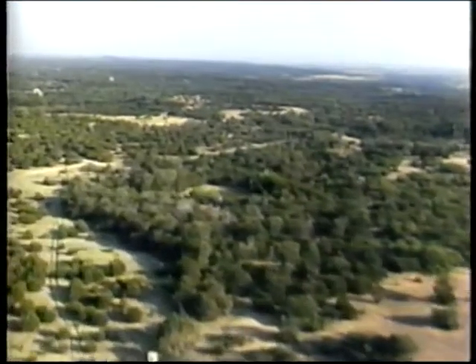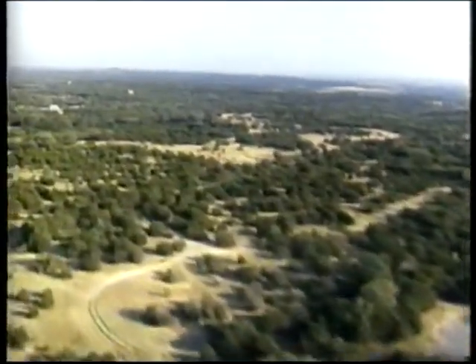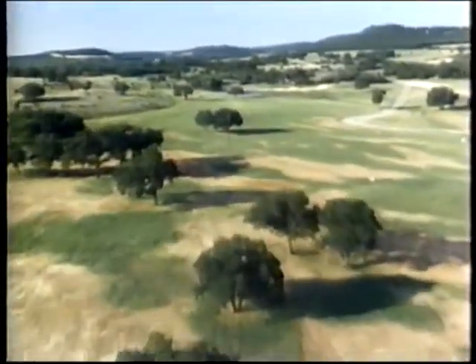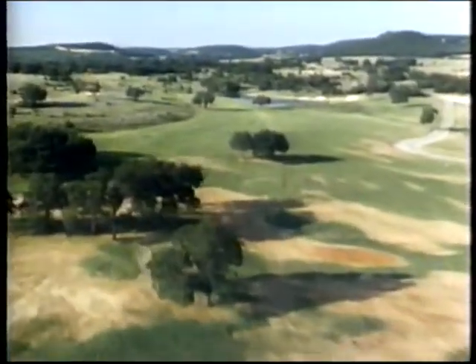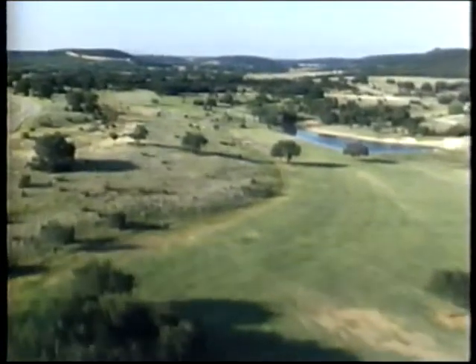The Fossil Rim Wildlife Center covers nearly 3,000 acres of prime Texas countryside. More than 1,000 animals live here, among them some of the rarest in the world. This privately owned reserve has quickly become a remarkably successful breeder of severely threatened species.